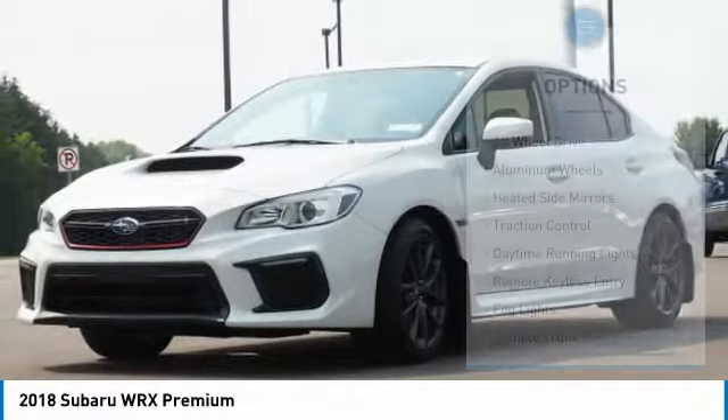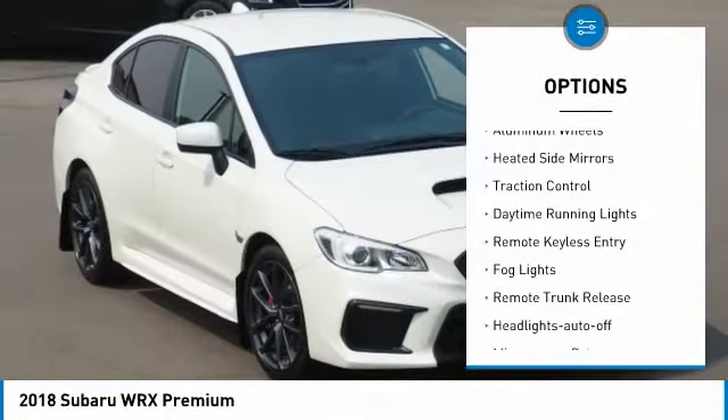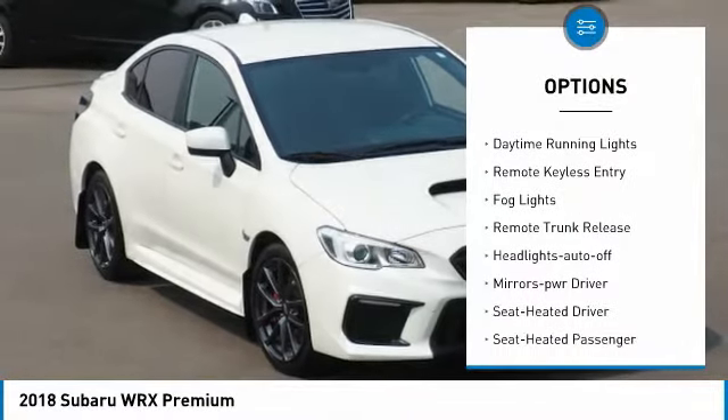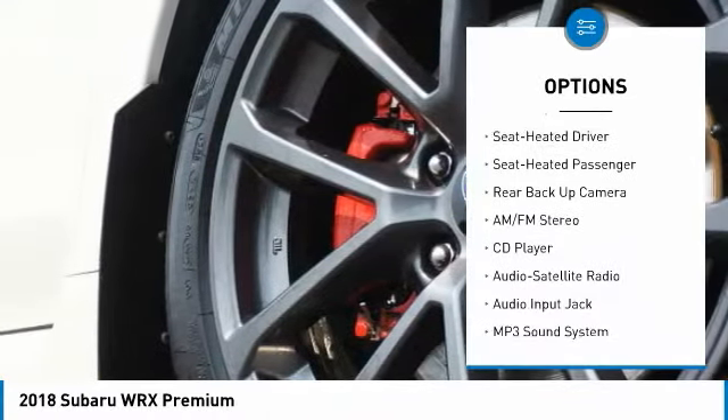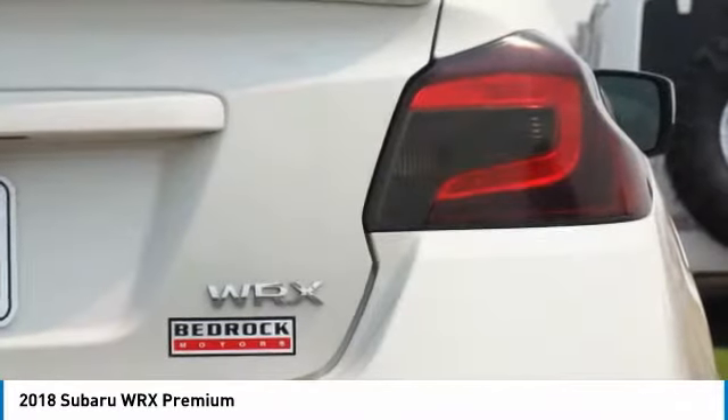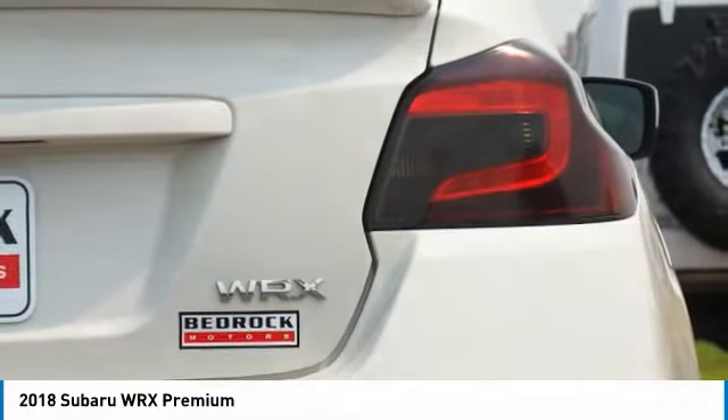Here are some of this vehicle's great options: all-wheel drive, aluminum wheels, heated side mirrors, traction control, daytime running lights, remote keyless entry, fog lights, remote trunk release, headlights auto-off, mirror memory.